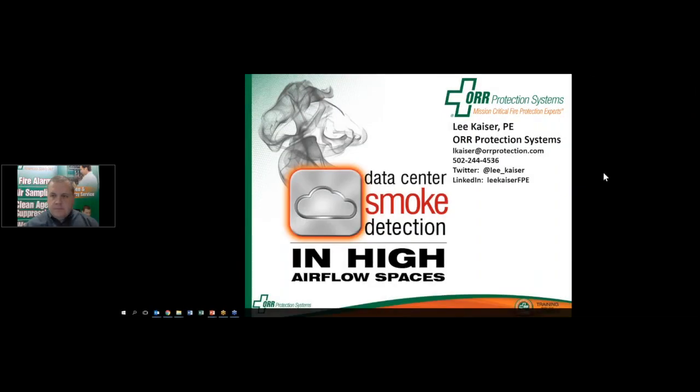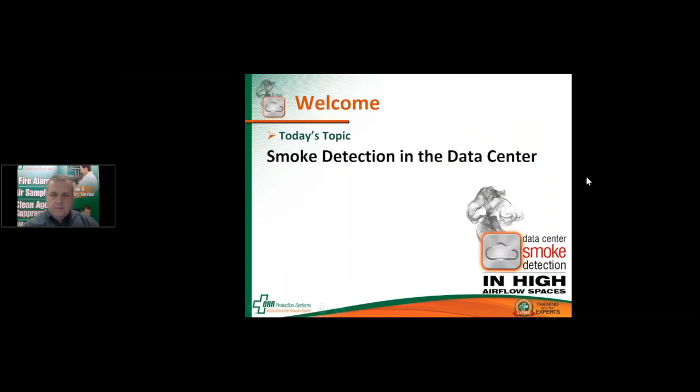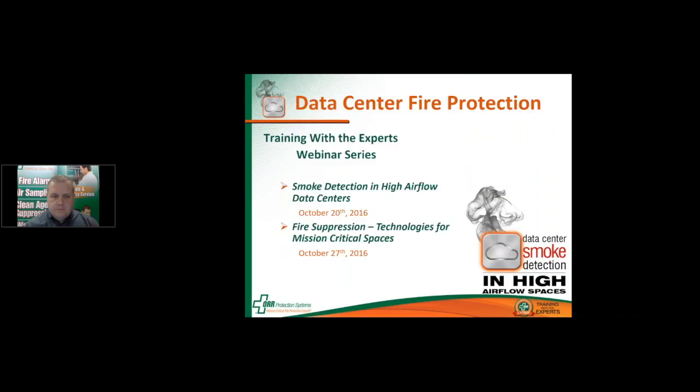Let's go ahead and get started. Welcome, everyone. I'm Dana Austin, ORS Corporate Marketing Manager, and I'd like to thank you all for joining us for the second installment of three in our Data Center Fire Protection Fall Webinar Series. The topic of today's webinar is smoke detection in high airflow spaces. If you haven't signed up already for next week's final session, please do so — the topic will be fire suppression technologies for mission-critical spaces.